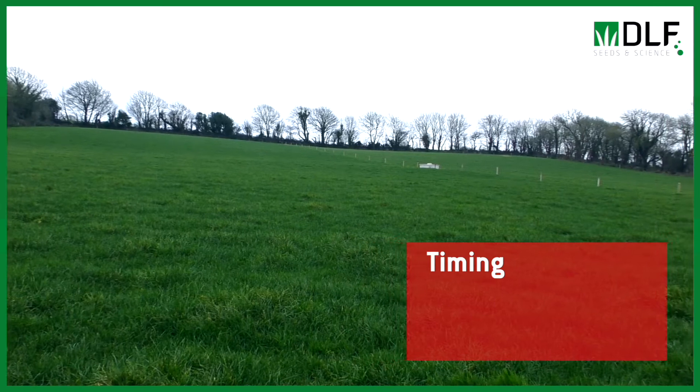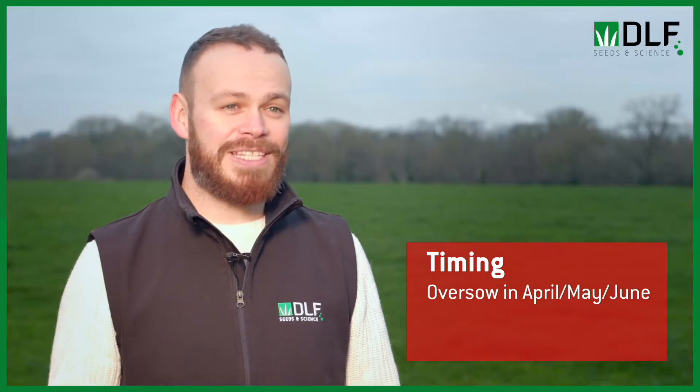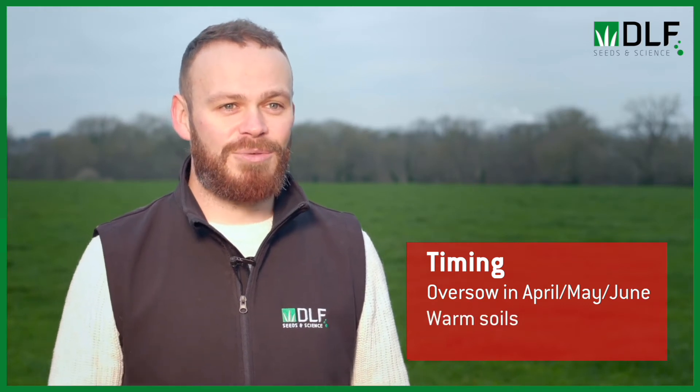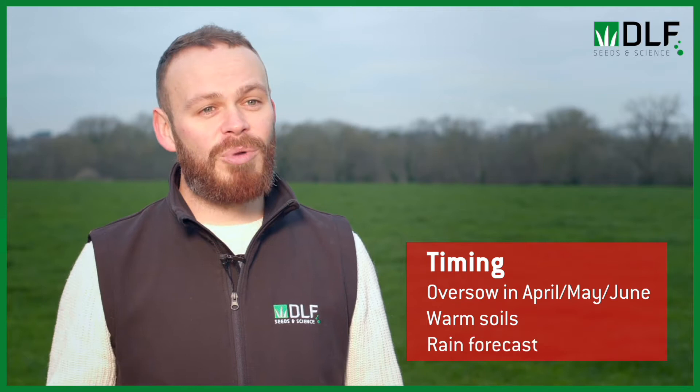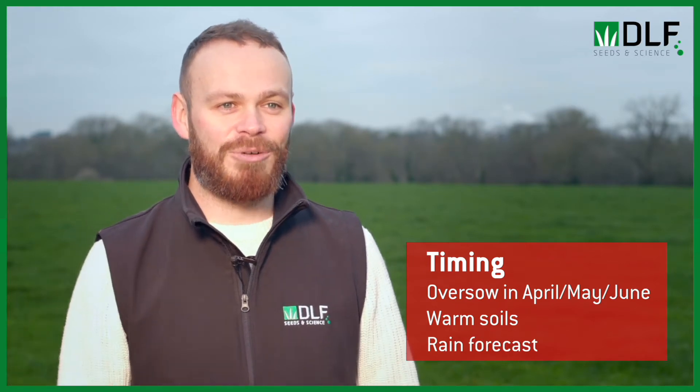The second point is timing. Ideally we want to be sowing in April and May when ground temperatures are warming up. White clover needs eight degrees to germinate, so the eight to ten degree soil temperature range is what we're looking for. Moisture is also important to help with germination, and April and May will give us adequate rainfall to get germination going.